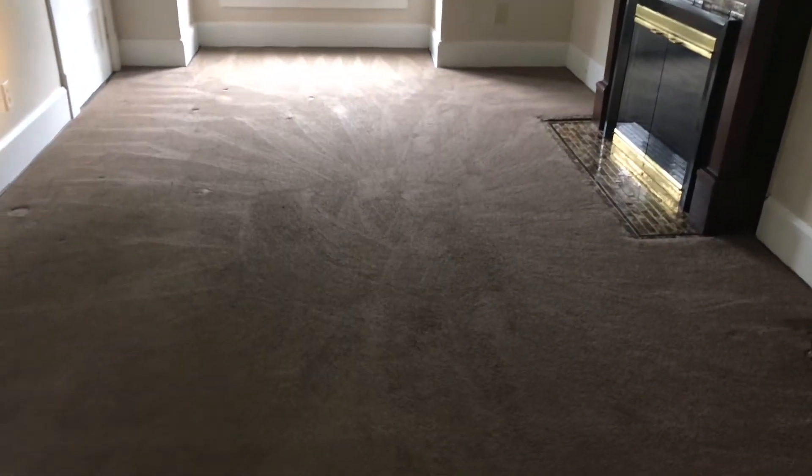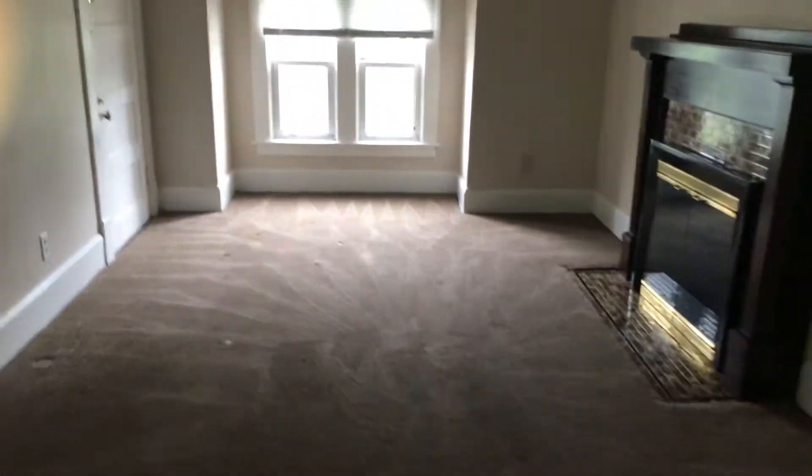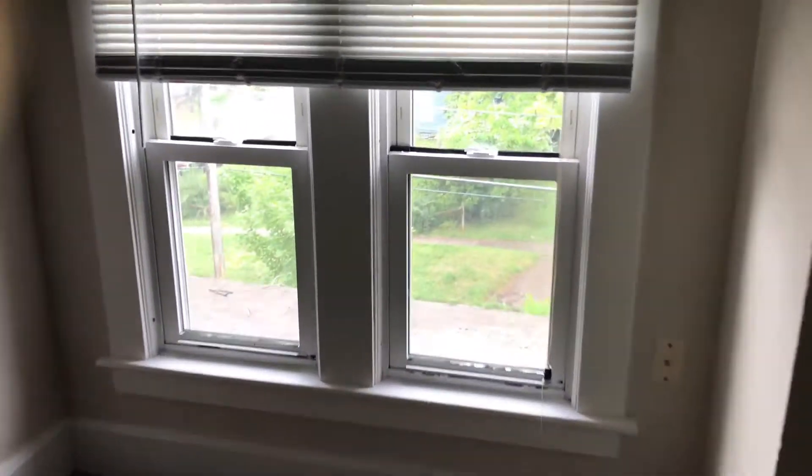This is 316 Furniture Street, apartment number 9. The living room carpet is nice and clean. Walls, ceiling, and trim are all clean. Blinds are good at the windows, screens are good.